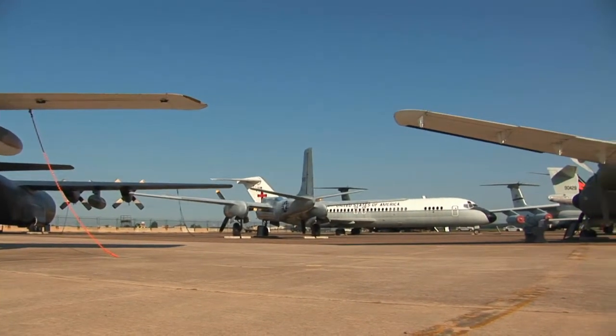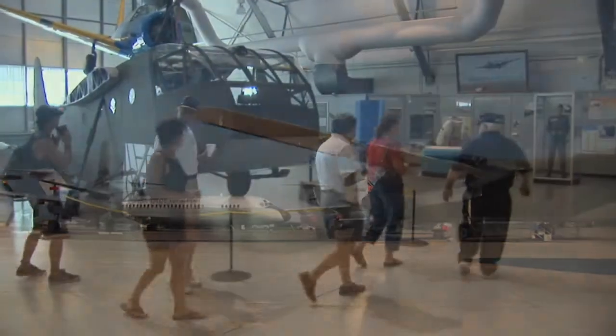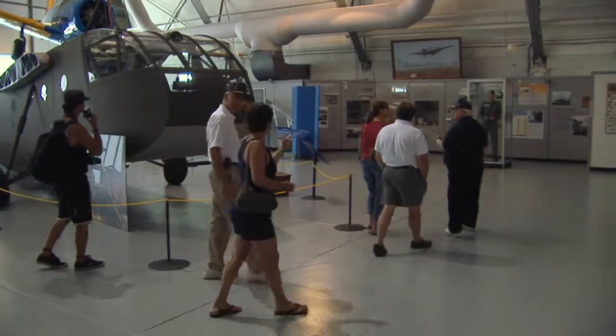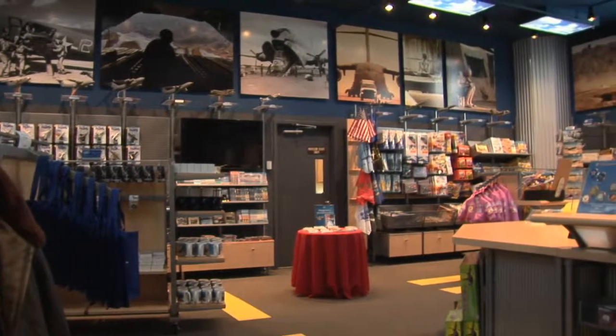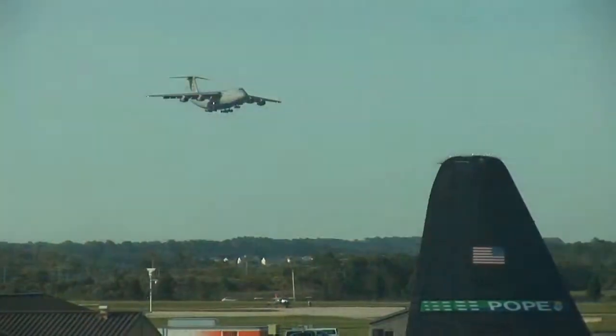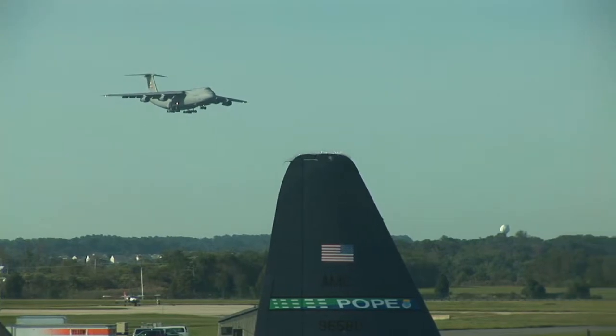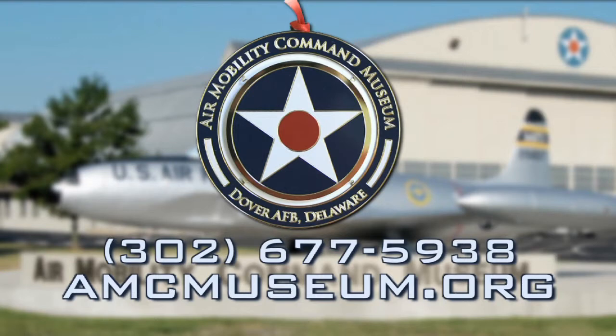The Air Mobility Command Museum at the Dover Air Force Base — this is a must visit. You will have a blast. It's free, it's fun, and it's open just about every day of the year except Mondays and major holidays. For directions, you can go right to the website, but hey, if you can find the Air Force Base, you can find the museum. Go see the Air Mobility Command Museum — it'll make you feel darn good about being an American.